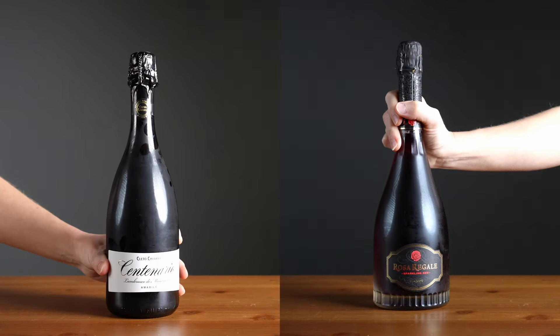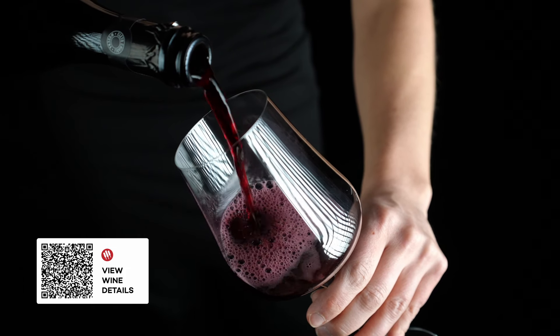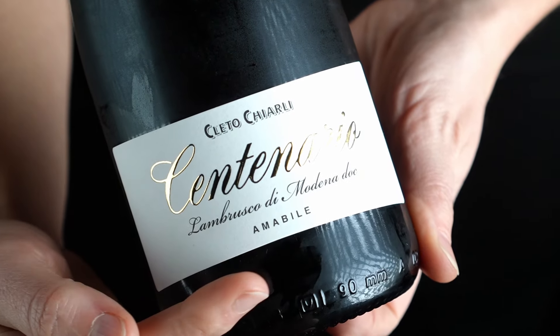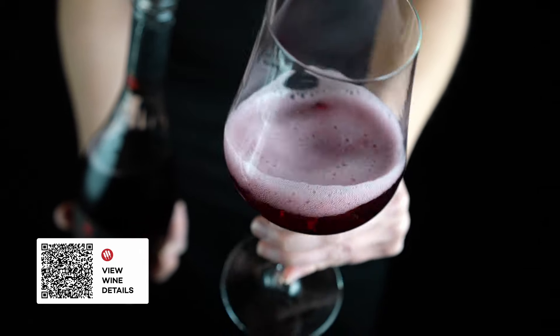Two red wines that work excellently with milk chocolate are Lambrusco and Brachetto from Italy. Lambrusco adds fresh berry notes with a touch of creamy bubbles — look for wines labeled Amabili for the right amount of sweetness. Brachetto adds raspberry and rose petal flavors. Chocolate mousse and Brachetto is absolutely fabulous.